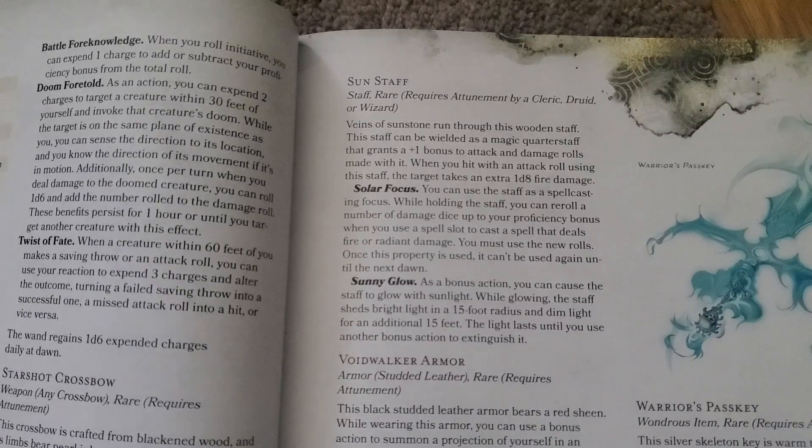When you hit, you actually do an extra d8 fire damage, and you can also use it as a spell focus, where it allows you to reroll damage of fire and radiant damage spells equal to your proficiency bonus.